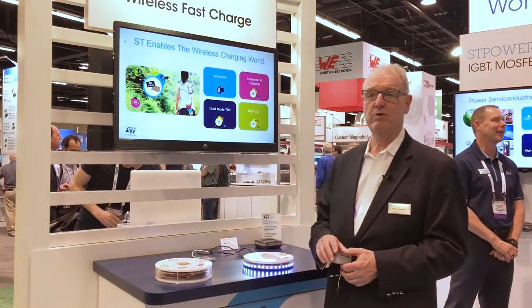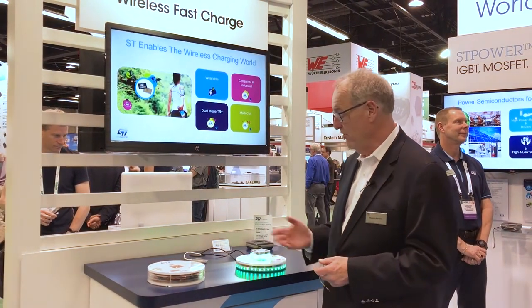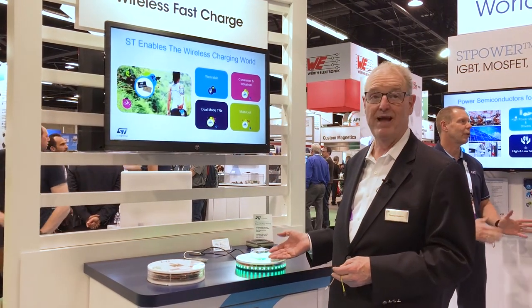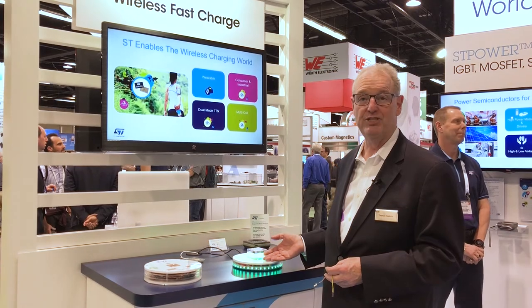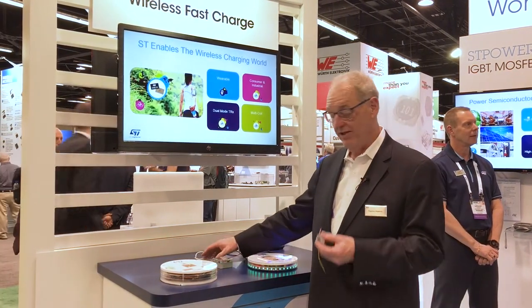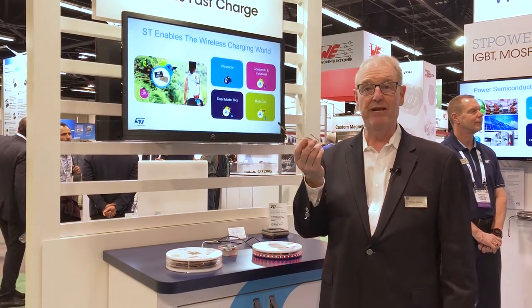In this area we're talking about wireless charging — your cell phone, industrial applications, all kinds of applications can benefit from wireless charging. The newest devices here are 15 watts capable and capable of managing the smart charge or fast charge in both the iPhone and Android applications. The other end of that goes down to 2.5 watts so you could use it in a wearable device.